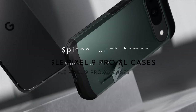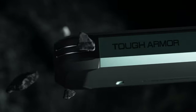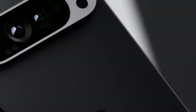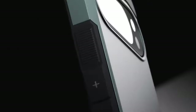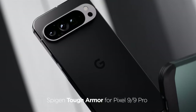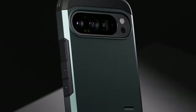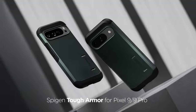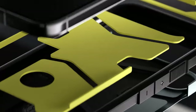On number 7, the Spigen Tough Armor Case. Officially partnered with Google, this case takes protection to the next level with shock-absorbing foam lining and air cushion technology in every corner. It also includes a built-in kickstand, perfect for hands-free viewing whether you're binge-watching or video calling. Raised bezels provide extra defense for both the screen and camera, and precise cutouts with pronounced buttons ensure easy access to all your Pixel's features. With Spigen's commitment to protection, your Pixel will be both stylish and safeguarded.